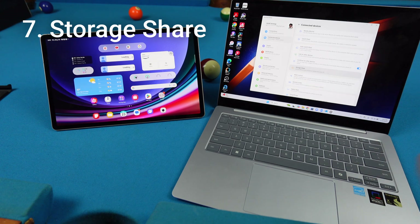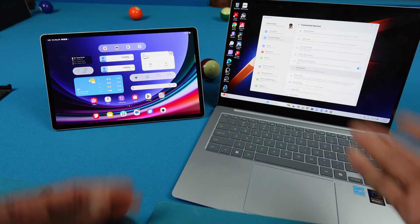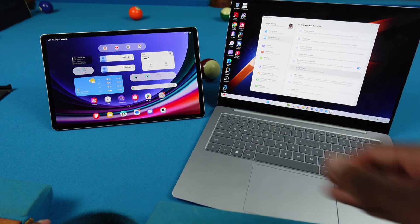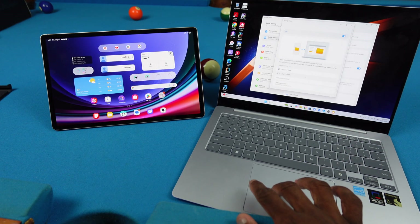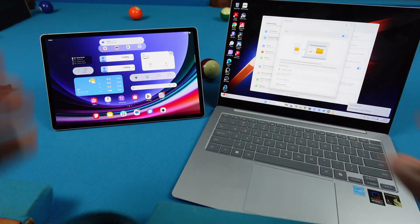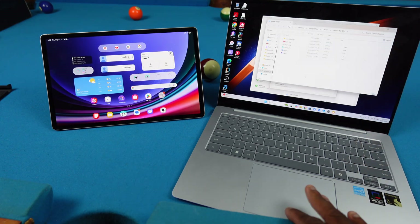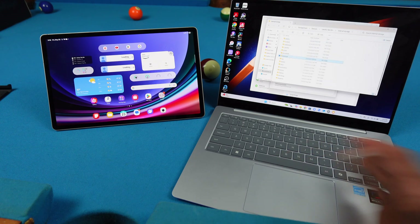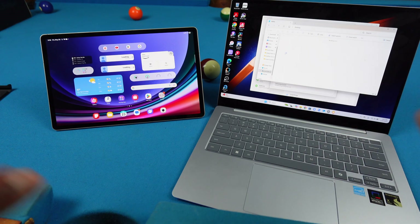Next up, Storage Share is actually pretty dope. I've got my Galaxy Book 4 Edge, and in Samsung Settings there's Storage Share, which is also a separate app. Basically, if I click on my Tab S9 Plus while working on both devices, it connects and pulls up a window showing my internal storage — I can access all my files.